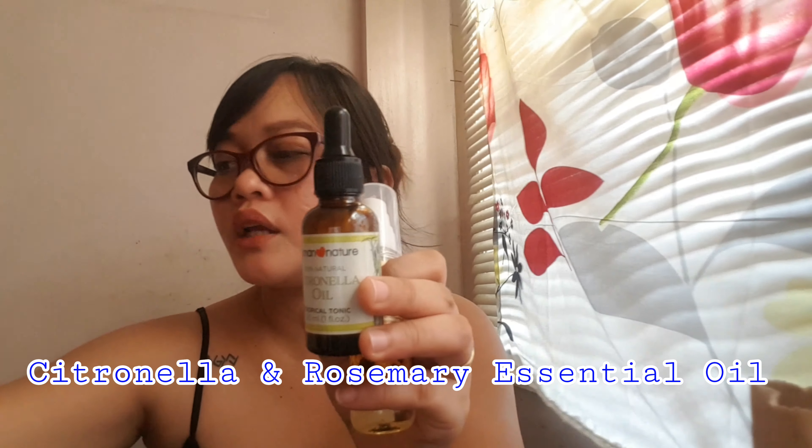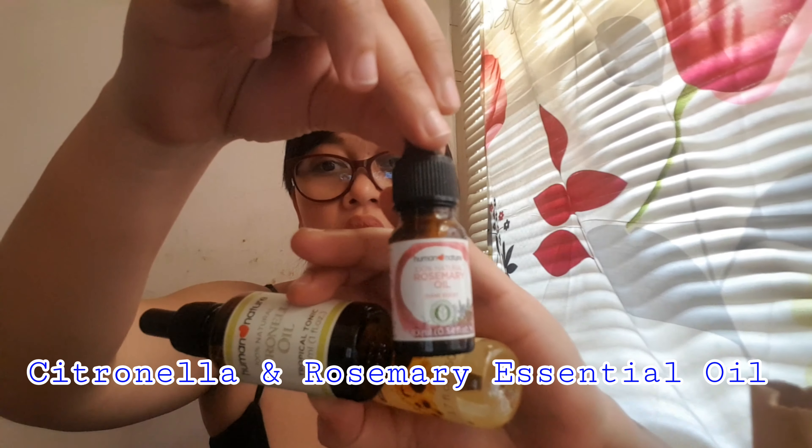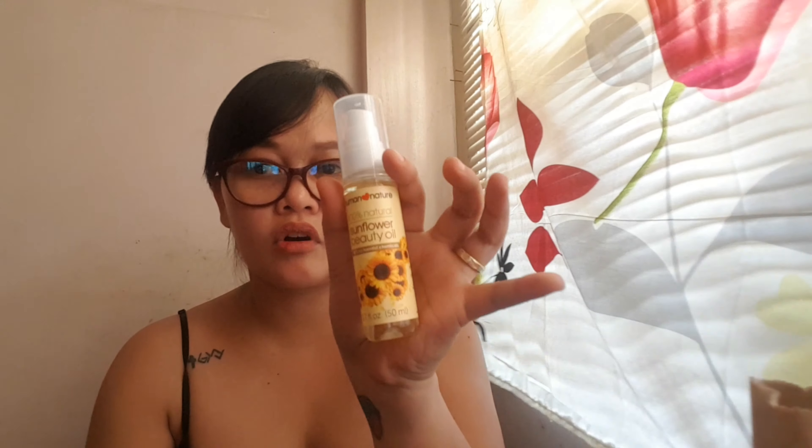First, this is the sunflower oil that I got, and I'm using this for my essential oils. I actually have citronella oil from them, and also this — my favorite — rosemary oil. I'm going to be mixing that with this sunflower oil. It's very healthy, safe to use, and all natural. I also got this — a lip balm.